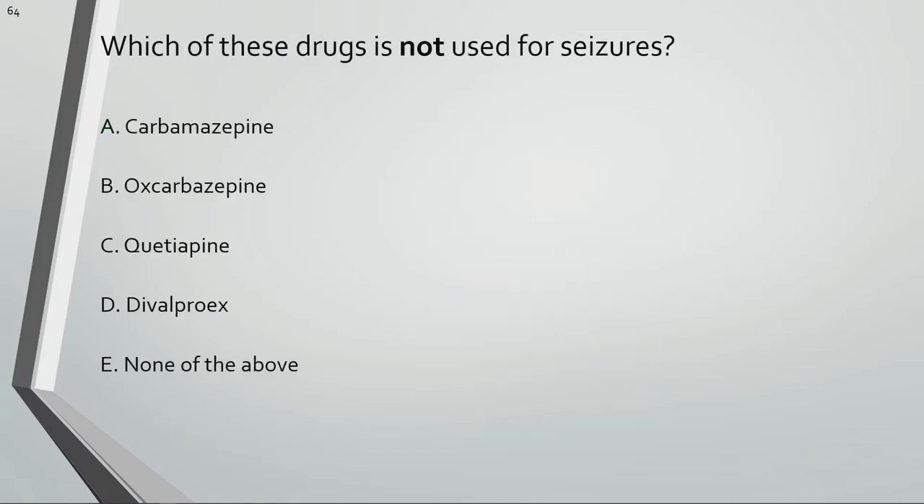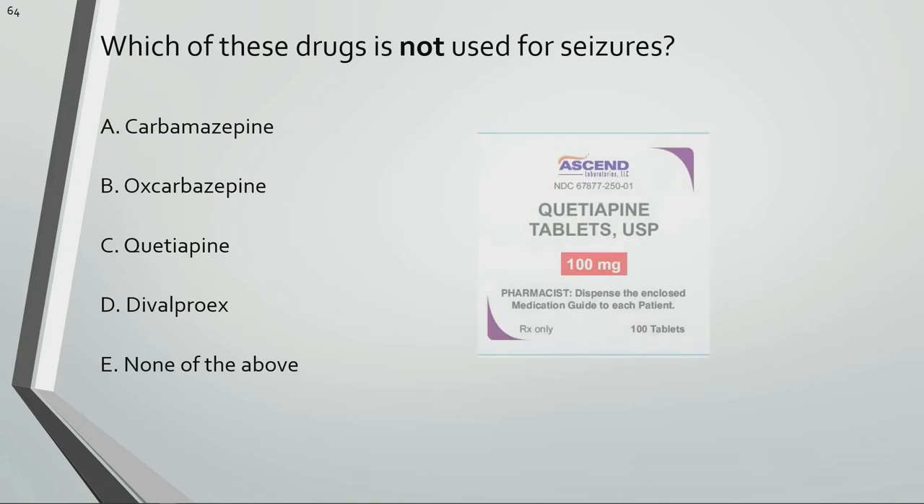Which of these drugs is not used for seizures? Quetiapine is not used for seizures. It's used for bipolar disorder, depression, and schizophrenia.